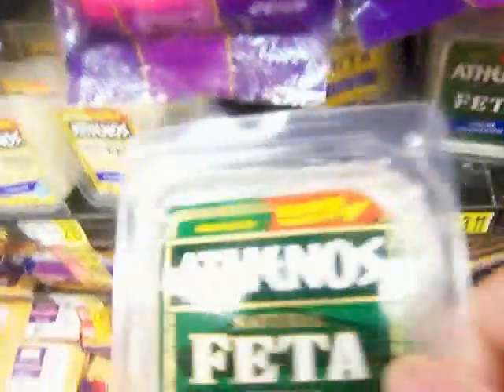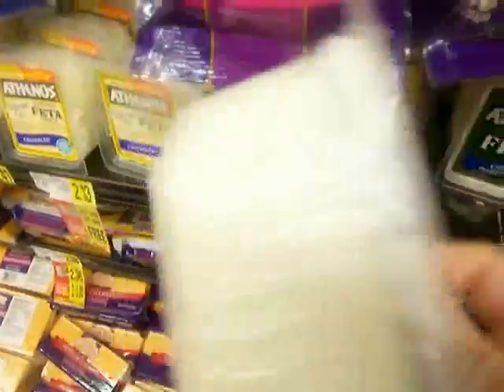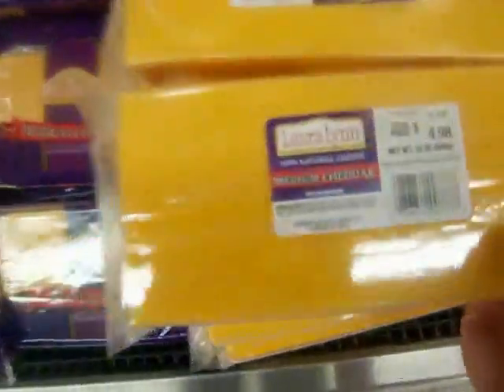We have some really gross-looking stuff here called feta cheese. We have reduced fat natural feta cheese, a little bit of medium cheddar, and more crumbled feta cheese.